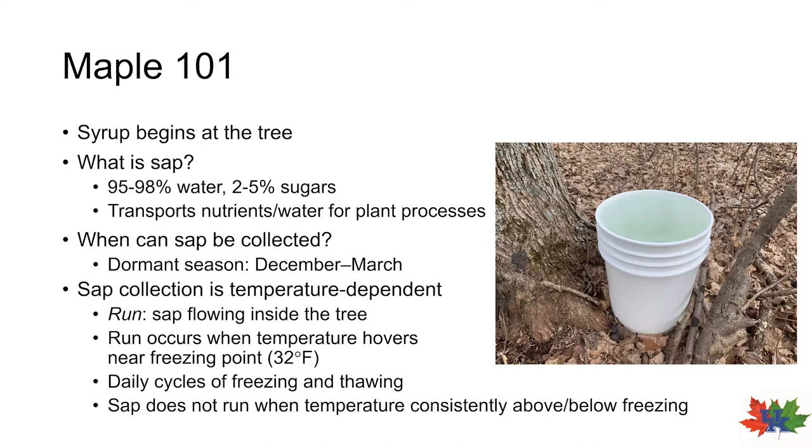Successful maple syrup production begins with collection of tree sap, and knowing the properties of sap and how it's produced will allow you to be efficient in your collection of it. Maple sap is collected from maple trees and is boiled down to increase the sugar content to create syrup. Sap is a clear liquid created inside of the tree — it is approximately 95 to 98 percent water and about two to five percent concentrations of various sugar molecules.